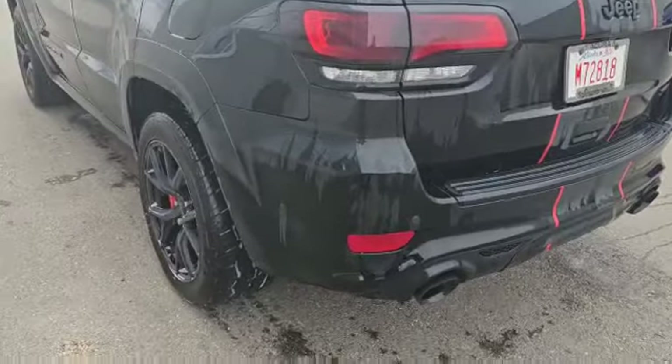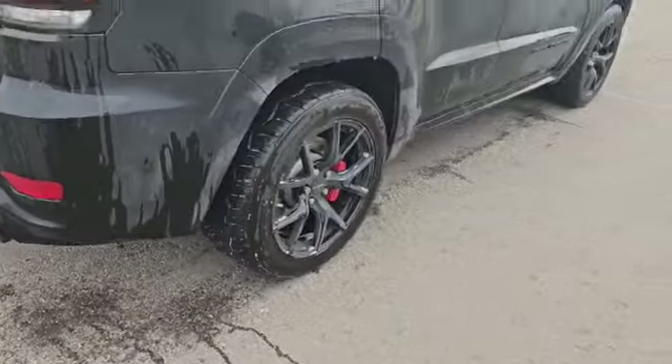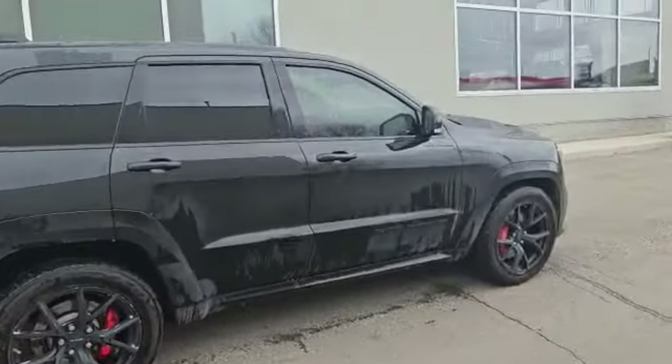This is how the back looks. As you can see, you've also got dual exhaust here. This vehicle also has an aftermarket exhaust, so it's super loud.